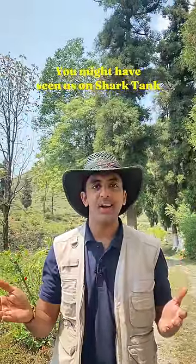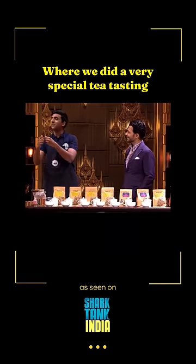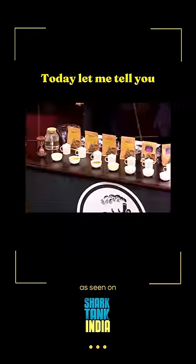You might have seen us on Shark Tank India where we did a very special tea tasting with Anupam Mittal. Today let me tell you about Anupam's favorite cup of tea.